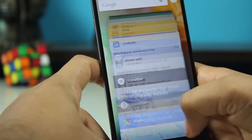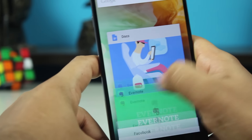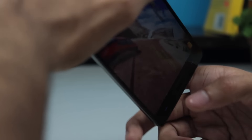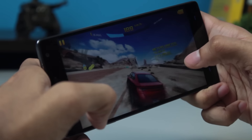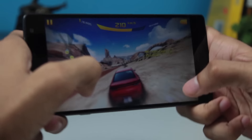Last but not least, the fingerprint scanner — it's very responsive. There was just one day when it failed on me about 10 to 15 times; I'd still get the haptic feedback but had to swipe through and unlock the phone manually, which was frustrating. But I think that was just a one-off software glitch, and ever since I restarted the phone I haven't faced that issue.